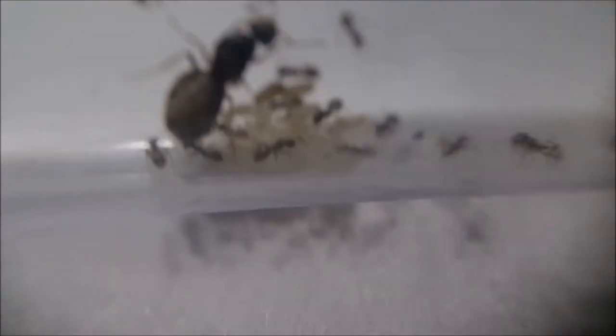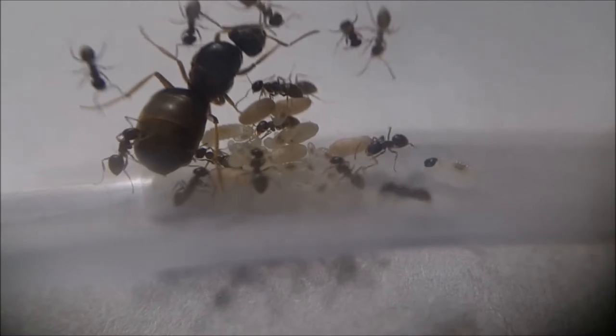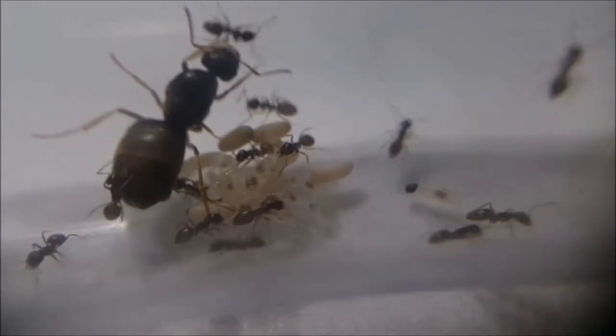Here is my Alasius alienus colony. They currently are my largest and most voracious colony. Their favorite food right now is honey and steak. When I check on them, they will quickly mobilize the brood and queen. They are still a small colony, so they are timid.